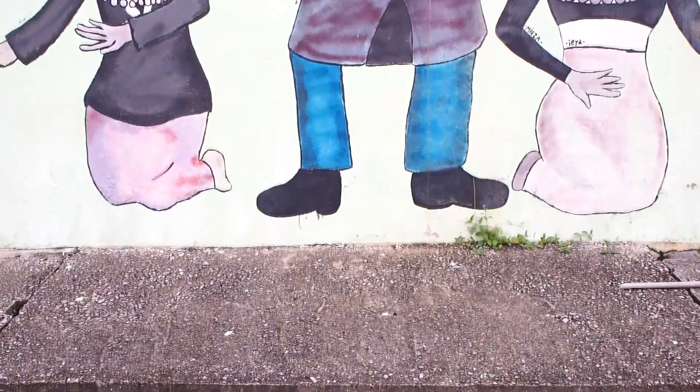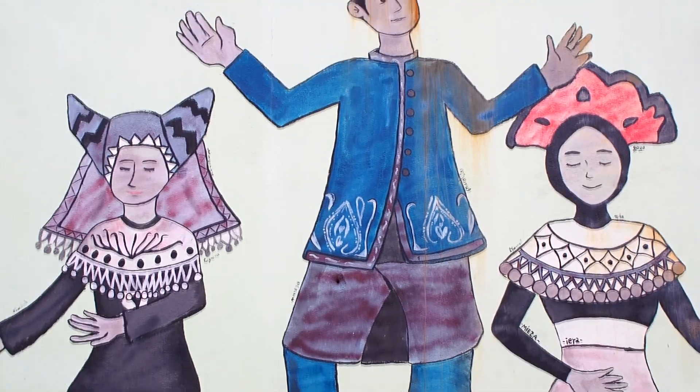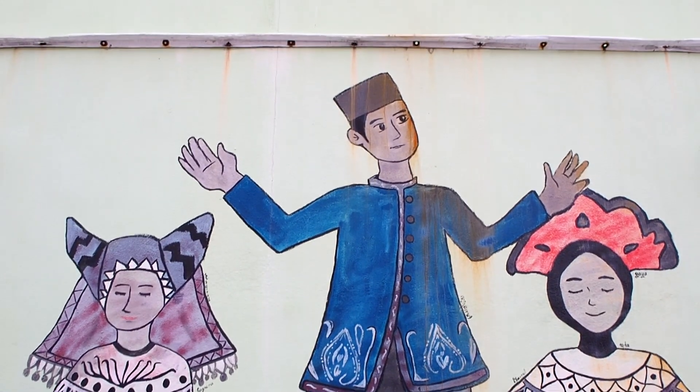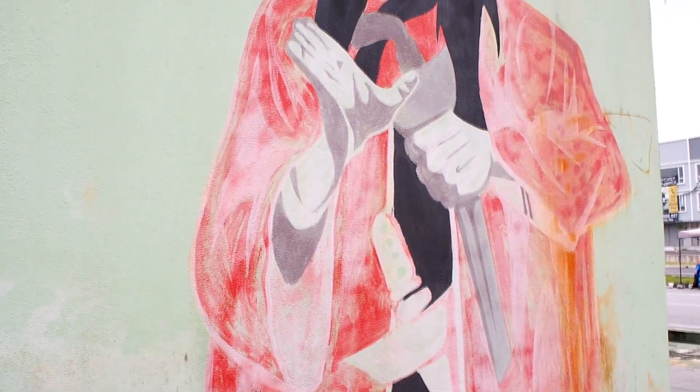These murals show all the different races and ethnic groups in Malaysia. With its bright colours and one Malaysia theme, it inspires a sense of unity and pride in Malaysia's rich diversity.